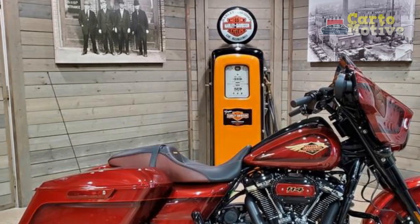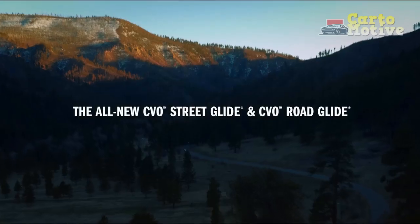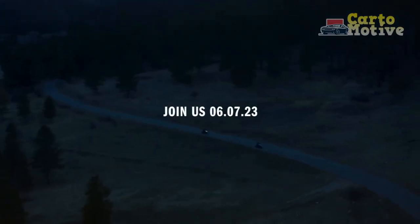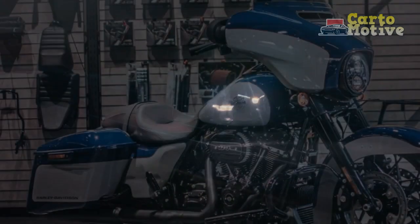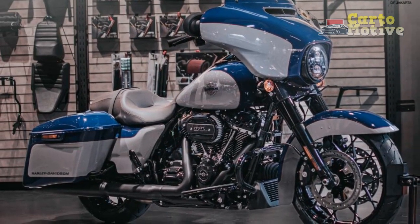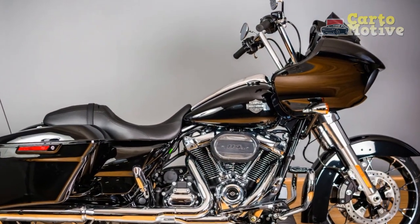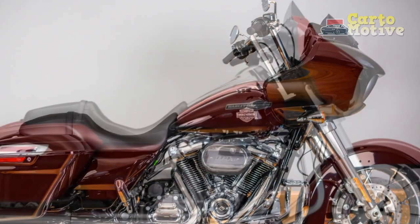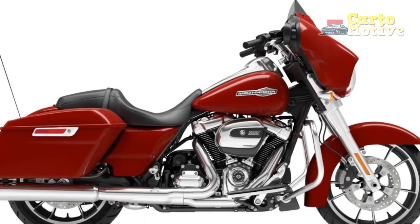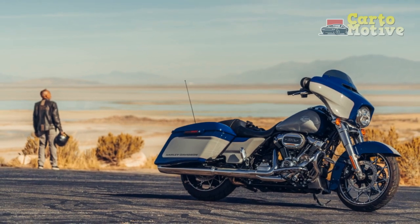Ride and Handling: The 2023 Street Glide is built on Harley-Davidson's renowned touring chassis, offering riders stability and comfort during long-distance rides. The front and rear suspension have been fine-tuned to provide a plush yet controlled ride, effectively absorbing bumps on rough roads. The motorcycle's low center of gravity enhances its handling, allowing riders to confidently navigate tight corners and maneuver through urban traffic. Furthermore, the inclusion of advanced rider assistance technologies, such as traction control and ABS, enhances safety and rider confidence on various road conditions.